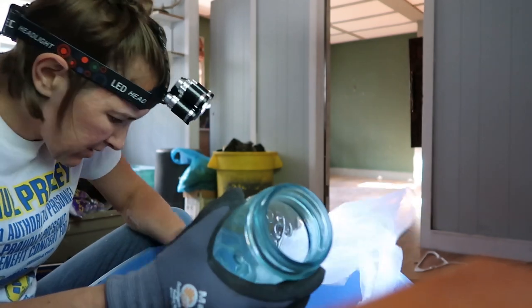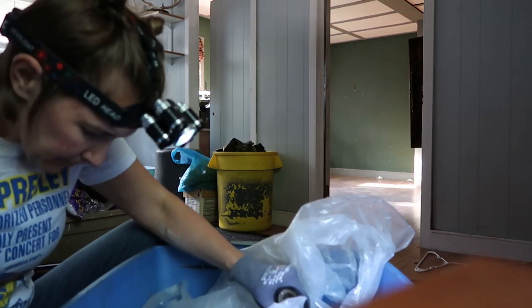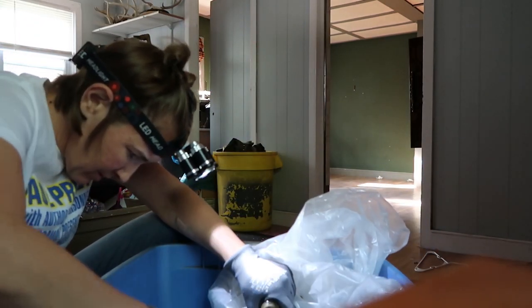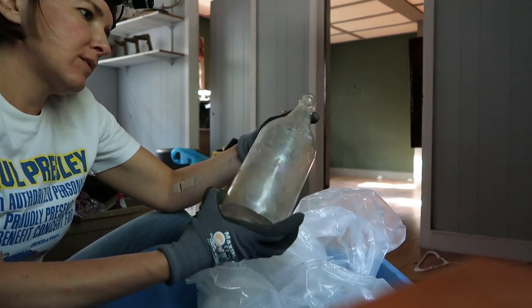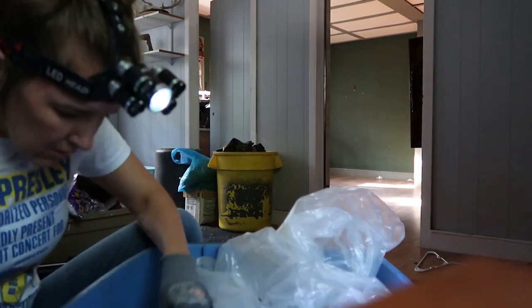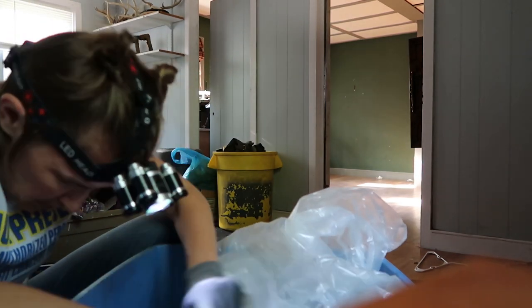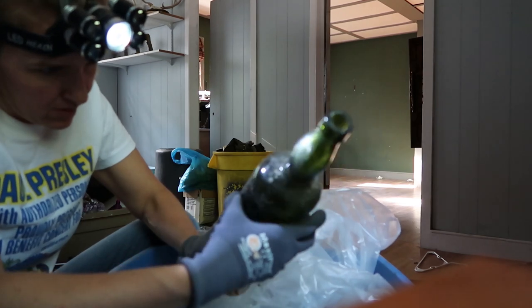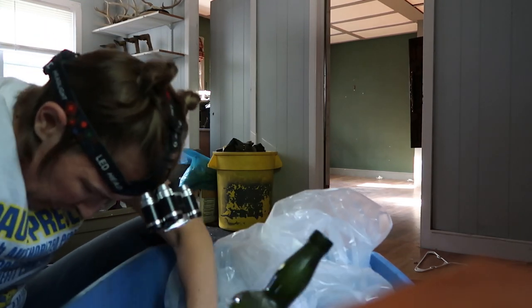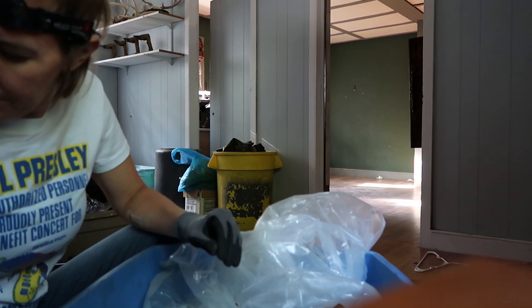Do you want the ball jars even without lids? Yes, I want them. Why can't they be all blob tops? You want insulators or not? I sold a couple the other day — wouldn't you believe it? So you want them? I guess I did.